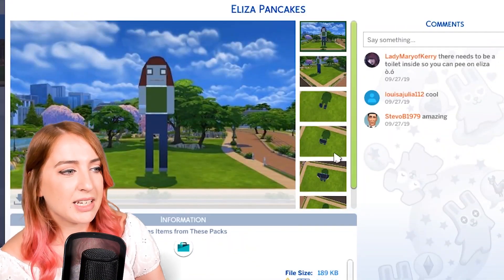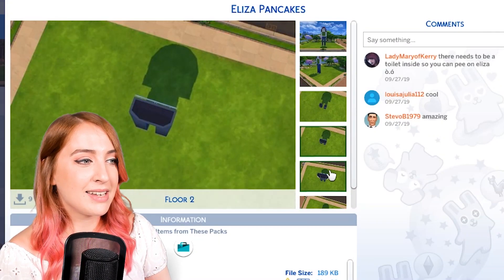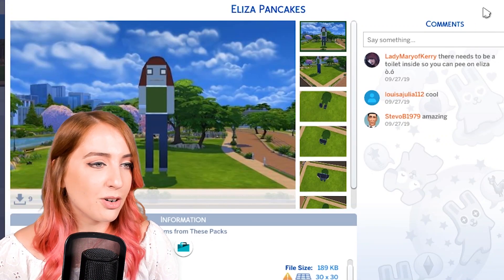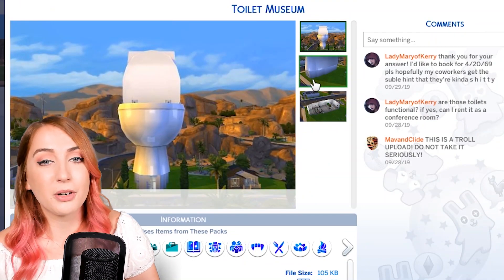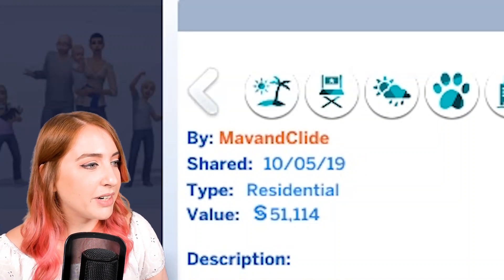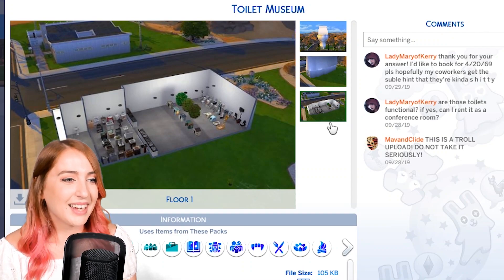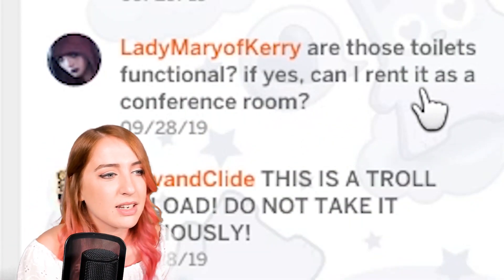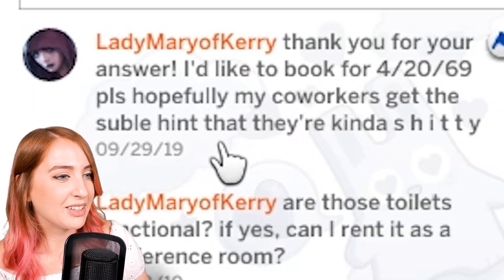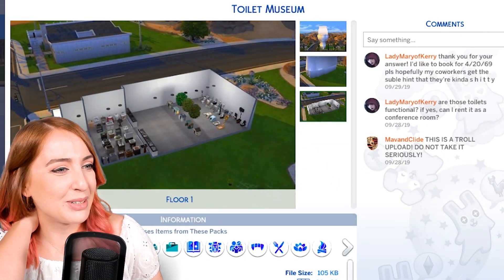Then we also have runner-ups. We have another Eliza Pancakes house made by fishboy2452 — really good. I picked the other one because it had stuff inside so we could tour it, but this is still really, really good. And then we also had a toilet museum, which I really appreciated. This one's by Mav and Clyde on the gallery and it is straight up a toilet museum. I've just read the comments: 'Are those toilets functional? If yes, can I rent it as a conference room? I'd like to book for 4/20/69.'